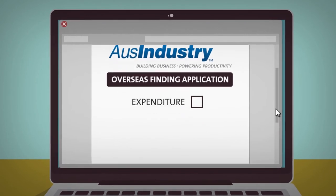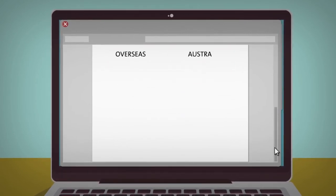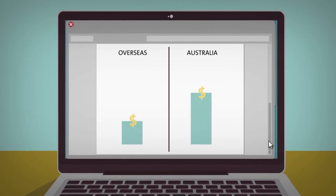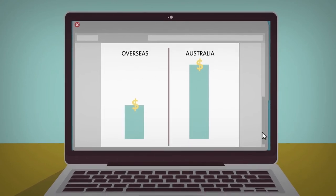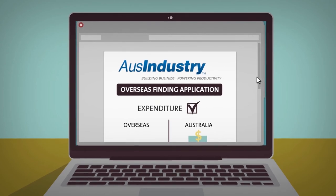In its overseas finding application, Biophanatics also included the total actual and reasonably anticipated expenditure that would be incurred for the clinical trials. The detail in Biophanatics' application allowed AusIndustry to clearly see that the expenditure on the related Australian R&D activities was anticipated to be greater than the expenditure on the overseas manufacturing activities.